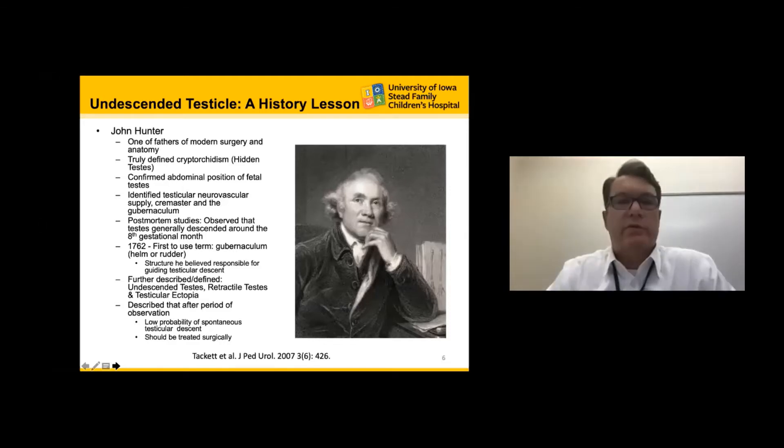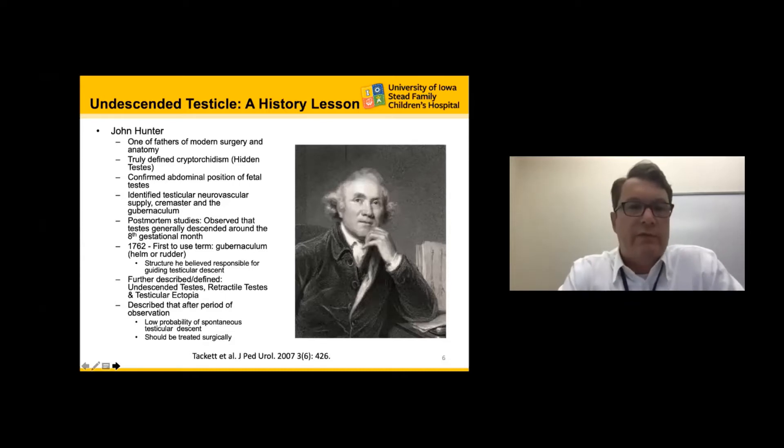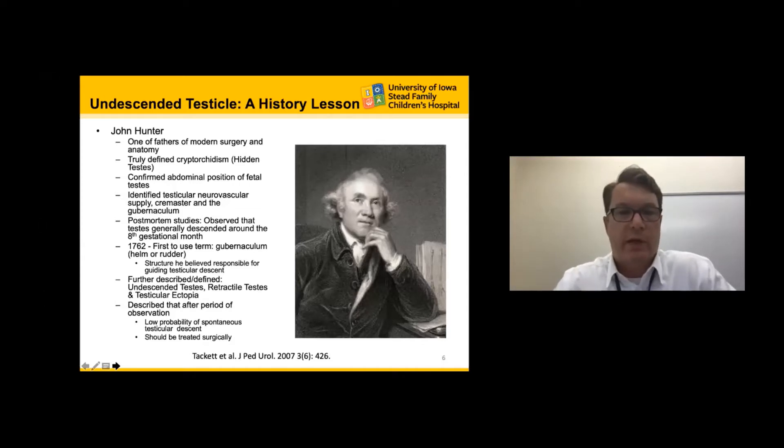John Hunter is one of the fathers of modern surgery and truly one of the fathers of the undescended testicle. Cryptorchidism actually means hidden testicle. He was the first to confirm the abdominal position of the fetal testicle and worked to understand how the testicle descends into the scrotum by understanding the neurovascular structures, cremmaster, and gubernaculum. On post-mortem studies, he identified that the testicle typically descends by the eighth gestational month. He was first to use the term gubernaculum, meaning 'helm' or 'rudder,' and also described retractile testicles, testicular ectopia, and advocated surgical treatment if the testicle didn't spontaneously descend.